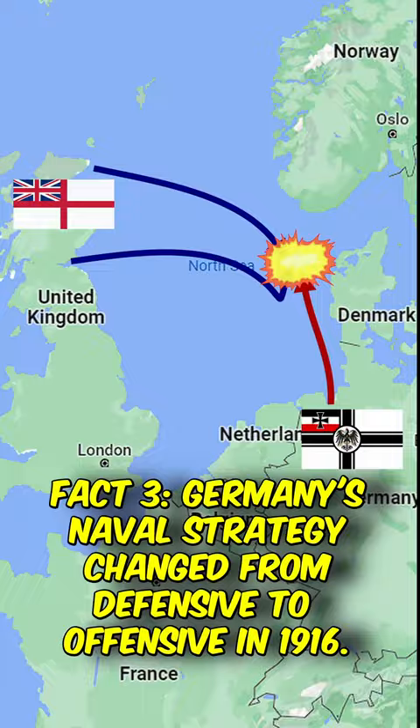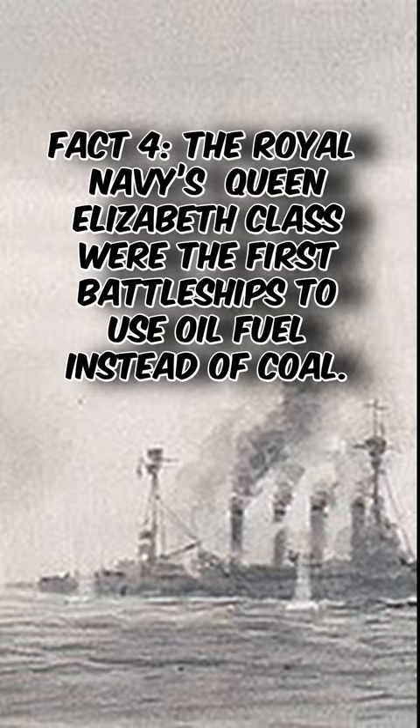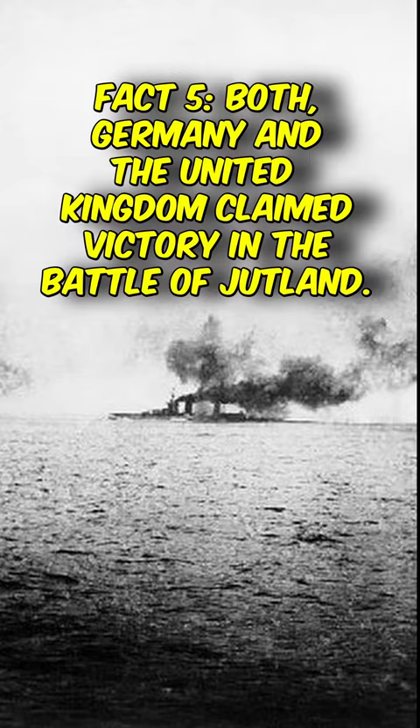The battle began with an initial encounter between battlecruiser squadrons, resulting in the loss of several ships. Despite suffering significant losses, the British Grand Fleet maintained its strategic position and prevented the German fleet from achieving its objective of breaking the British blockade. The battle resulted in the loss of 14 British and 11 German ships, with over 8,500 British and 3,500 German sailors killed.